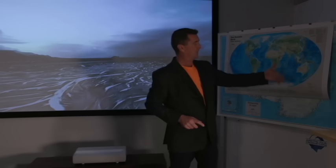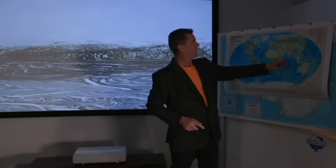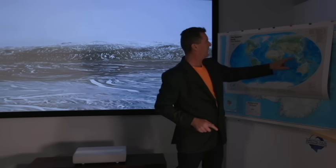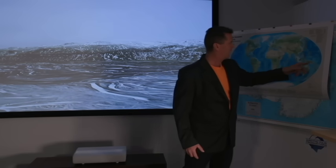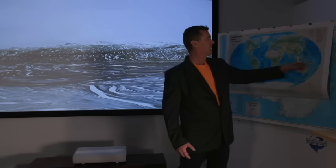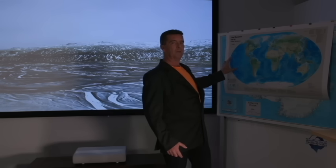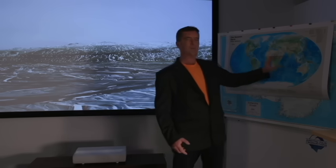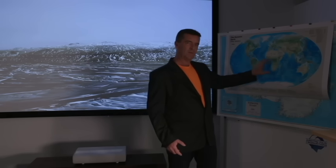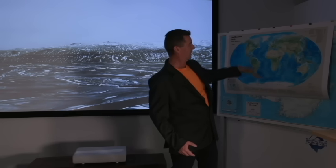You're going to get areas in Bangladesh, India, Pakistan, Indonesia, Philippines, Solomon Islands, Japan — those regions are going to get more impacted by sea level rise because they're going to have a bigger increase in ocean temperature than the regions in the north and the south.